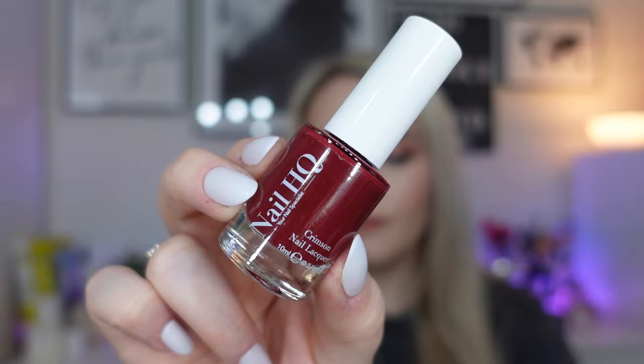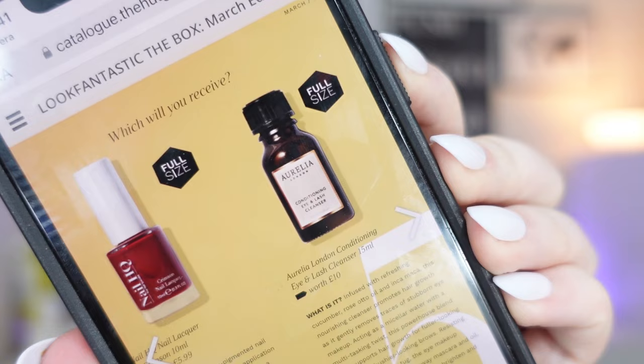Next we have a variation product, so you either receive one of two products. I received a nail varnish from Nail HQ in a deep red shade — a full-size nail lacquer in Crimson, worth £5.99. It offers a silky smooth application with a deep glossy finish in a rich crimson red. Classic for any occasion, and it's cruelty free and vegan friendly. It's more of a wintery shade for me — I prefer lighter, pastel shades in spring and summer. If you don't receive that, you'll get the Aurelia London Conditioning Eye and Lash Cleanser, also full size and worth £10.